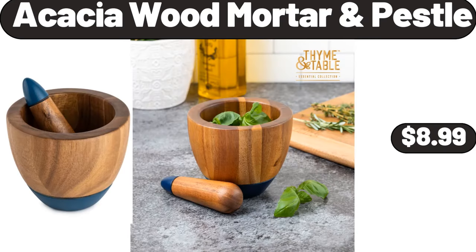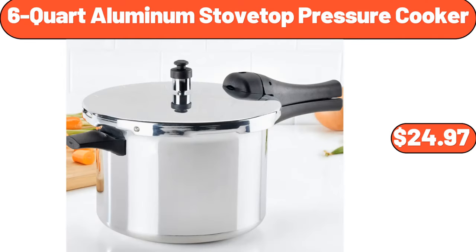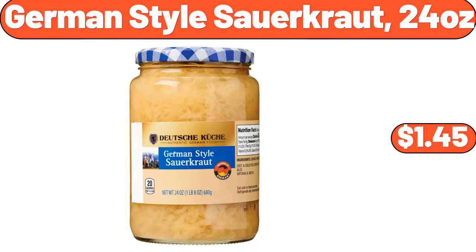Acacia Wood Mortar and Pestle, $8.99. 4-Pieces Bathroom Accessory Set, $11.99. 6-Quart Aluminum Stovetop Pressure Cooker, $24.97. 2-Piece Footed Bowl Set, $11.48.